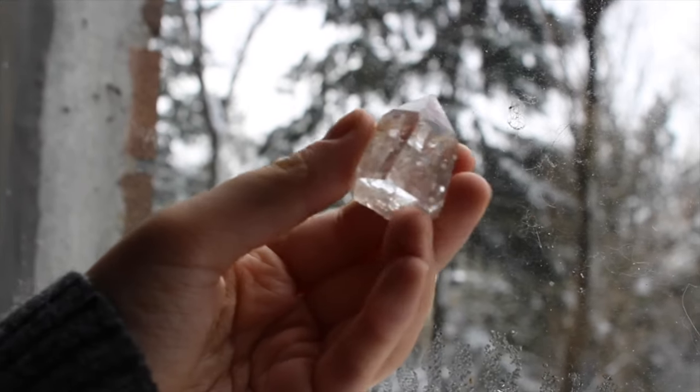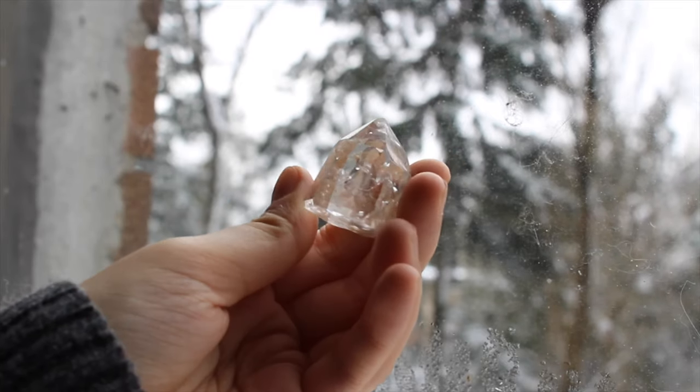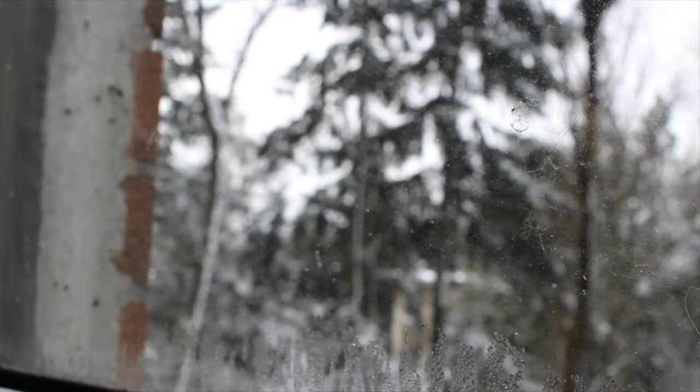This is a teensy tiny little manifestation quartz tower. What that means is there's a crystal growing into the crystal — so cool. It's the only piece I have like it.